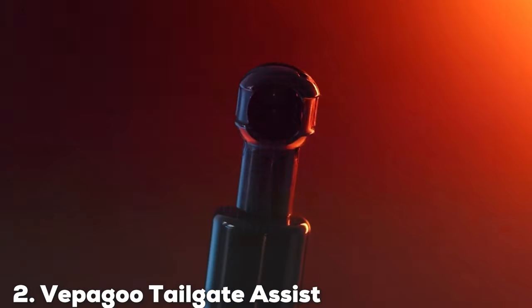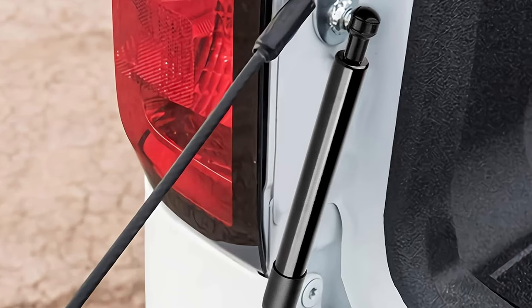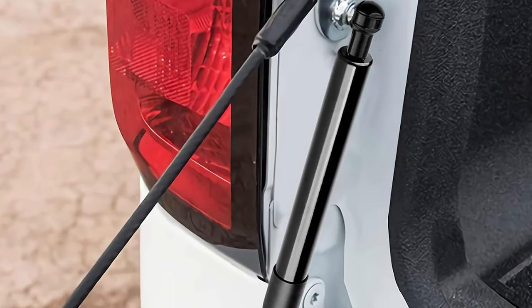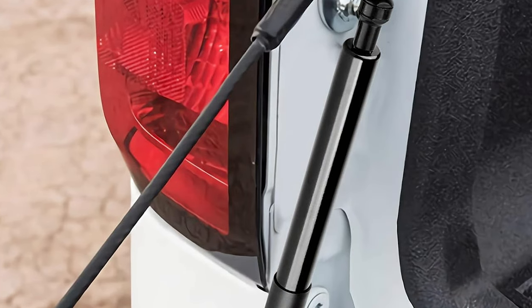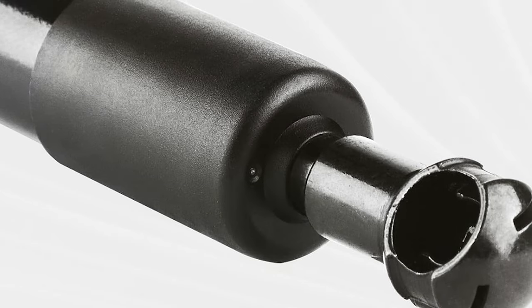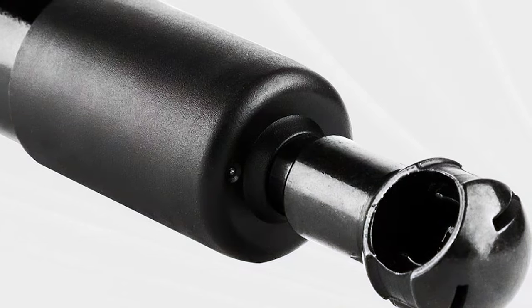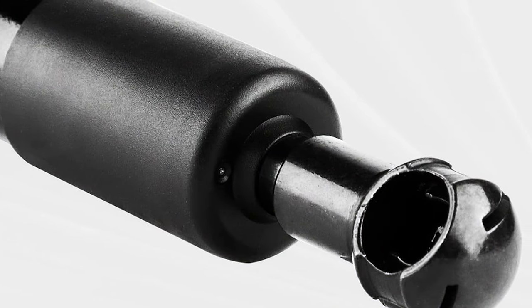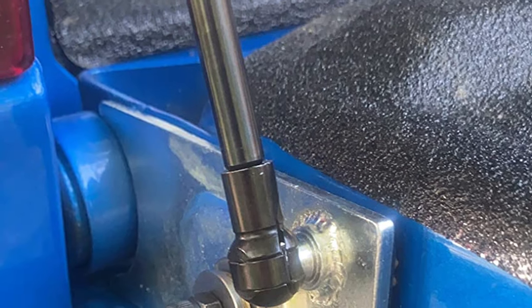Moving on to number 2, the VeperGo Tailgate Assist Shock. In the realm of truck accessories, the VeperGo Tailgate Assist Shock stands out as a true innovation and a game-changer for anyone who values convenience and safety. With a seamless hydraulic dampening system, the VeperGo shock ensures a controlled and gradual lowering of the tailgate, preventing sudden drops and potential damage.